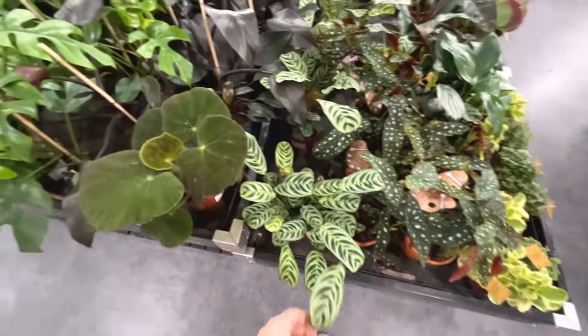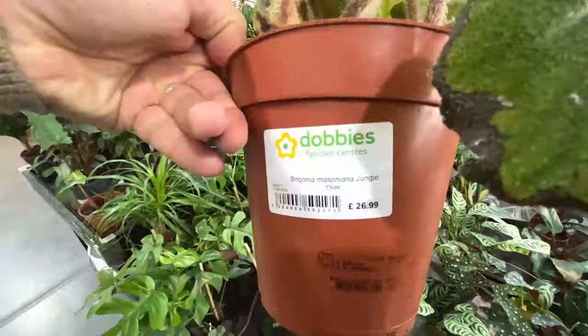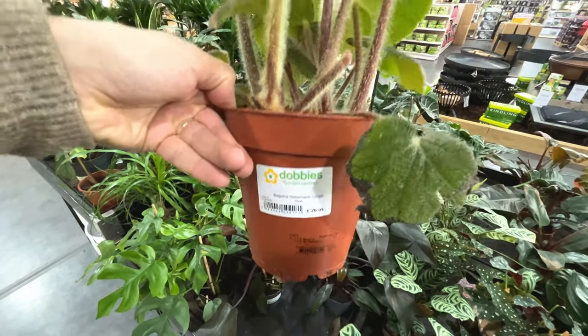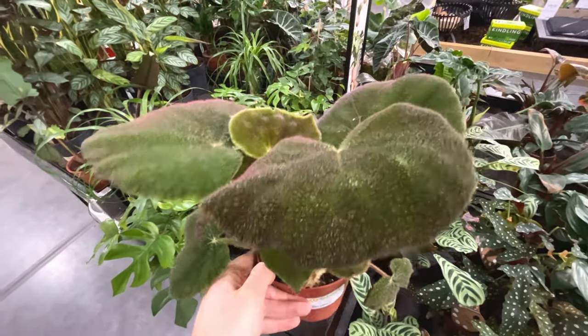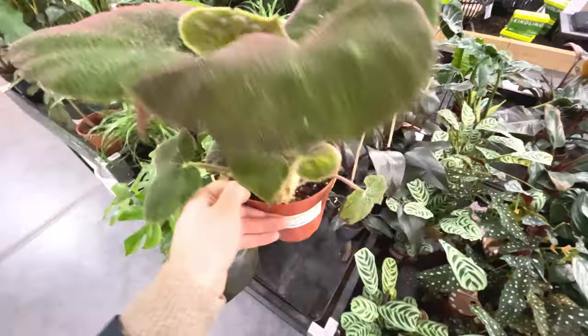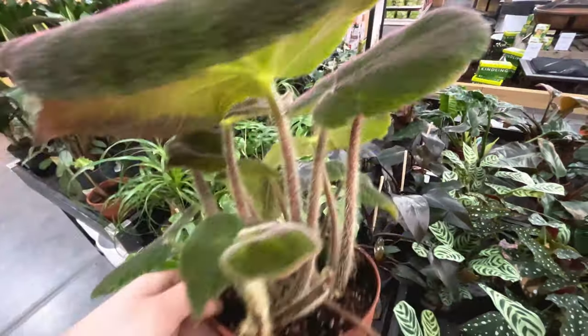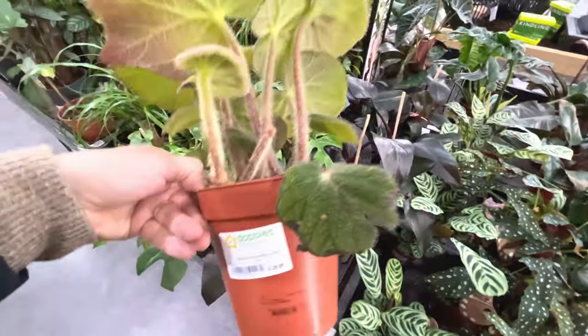Maranta - beautiful leaves on that. Begonia Macionana jungle, £27 - beautiful. That's lovely, look at the stems. What a beautiful plant, so unusual - £27.